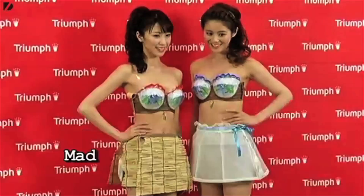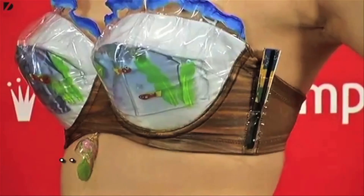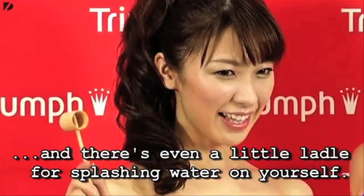Regulating female temperatures in Tokyo is the Super Cool Bra. It features blue gel cooling pads, a miniature fan on the side, and a small ladle to splash water on yourself. So, yeah.